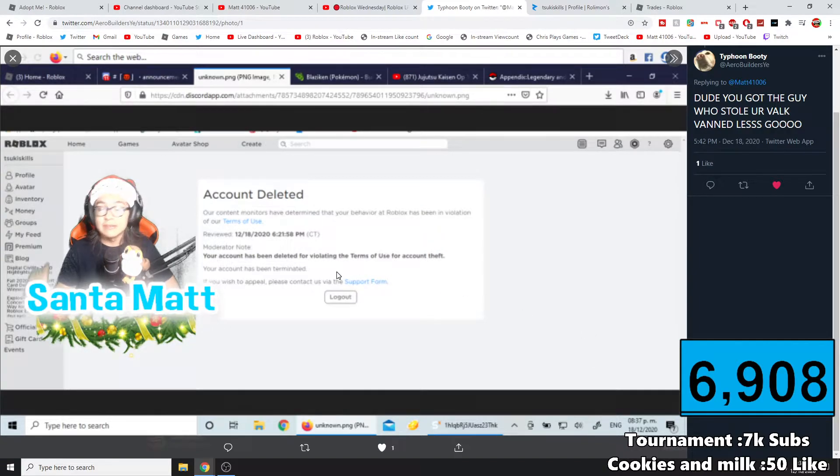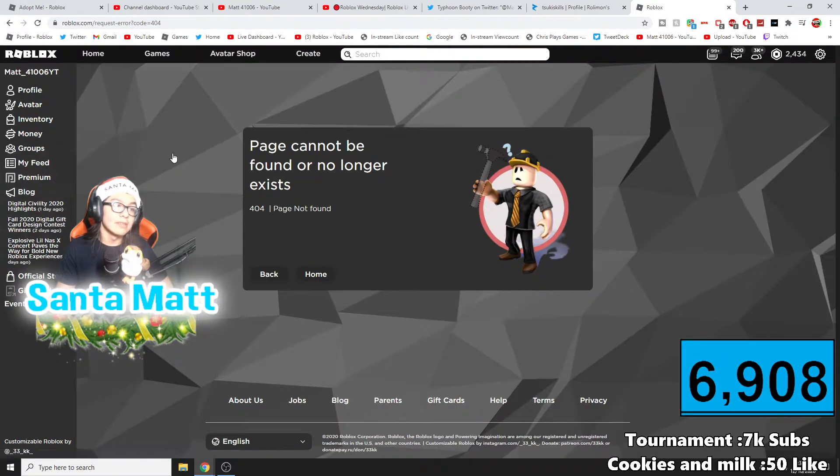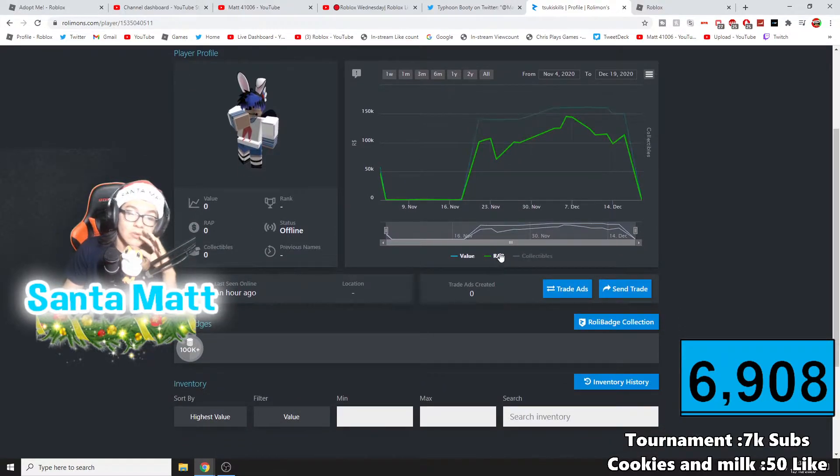Everyone was asking: is it legit or not? The only way I could check was by going to trades and clicking on it. When I went to his page, it no longer existed. And when I tracked it, this player's account appears to be terminated. His RAP is gone, which means he does not have access to the Valk anymore — which means the Valk is somewhere right now.